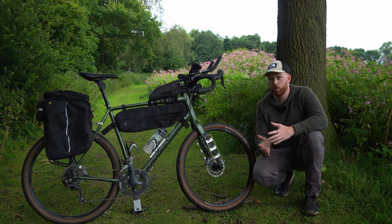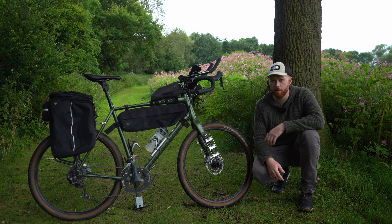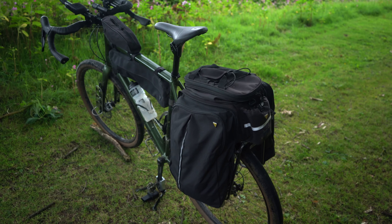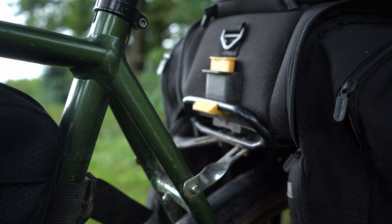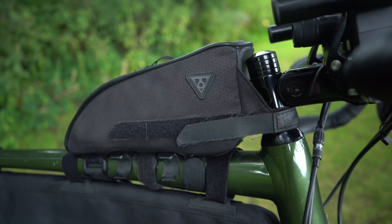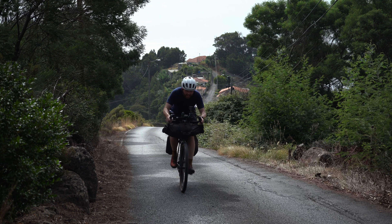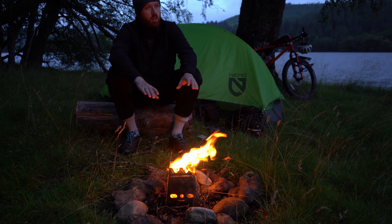For my bikepacking setup I pretty much use the same thing time and time again — it's mostly a Topique setup, though I'm not sponsored by them; it just works really well for my filming setup. At the back I have a Topique MTX trunk bag fitted to a Topique MTX rack screwed into the frame. I then have a Topique mid-loader frame bag, a Topique top-loader top tube bag, and normally I also use a front loader roll-up bag. Together that allows me to carry pretty much everything I need, from filming equipment to camping gear and everything in between.